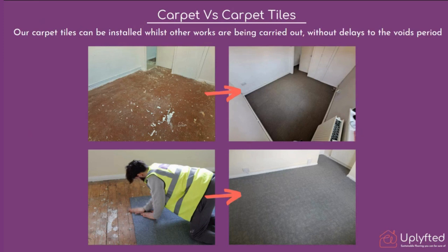Carpet tiles can be installed while other works are being carried out during the voids period without delaying that voids period. We have experience of carpet tiles being installed while literally ten people were working around in the property. They are modular and very easy to install in occupied and furnished properties because they don't disrupt the daily life of a home — after three to four hours the property is ready.